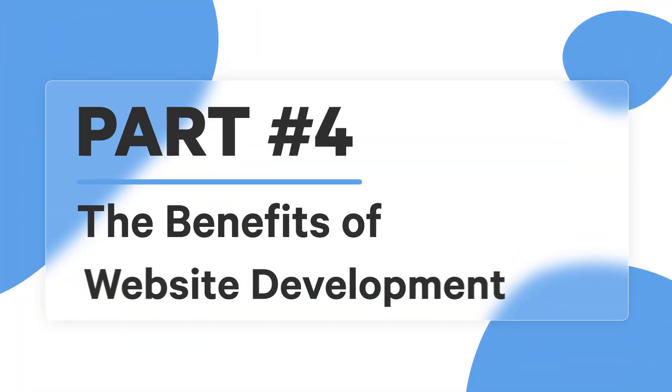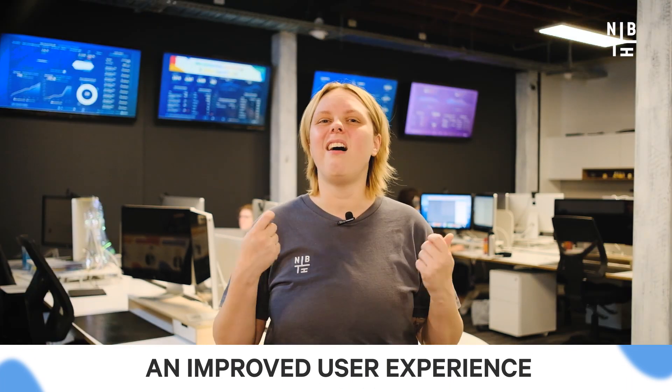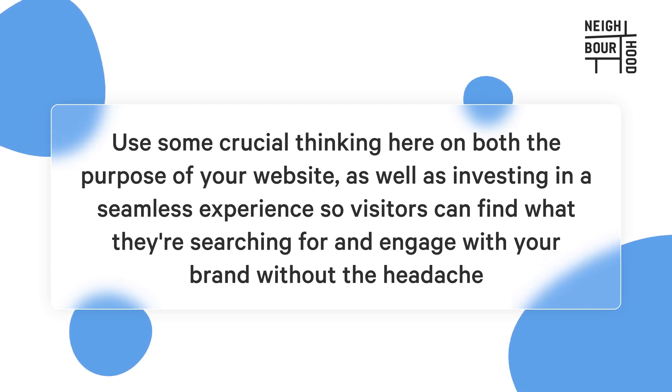Now let's talk about the benefits of website development. At the forefront is an improved user experience. A website that's slick, eye-catching and simple to navigate can make all the difference in how users engage with your brand. Don't let your website hurt your reputation — invest in a seamless experience so visitors can find what they're searching for and engage with your brand without the headache.